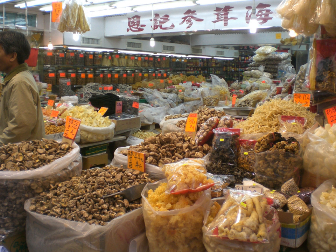Banana chips are dried or deep-fried slices of bananas commonly found in Indonesia and India. Black lime is a spice used in Middle Eastern dishes made by boiling fresh lime in salt water and sun drying until the insides turn black.